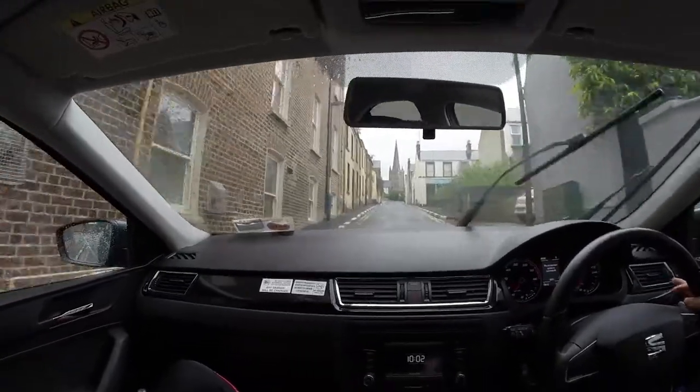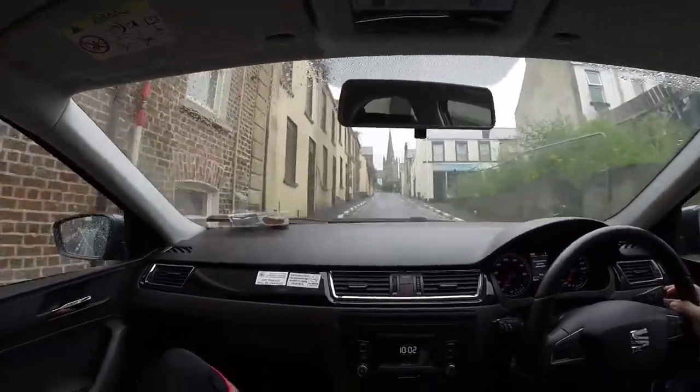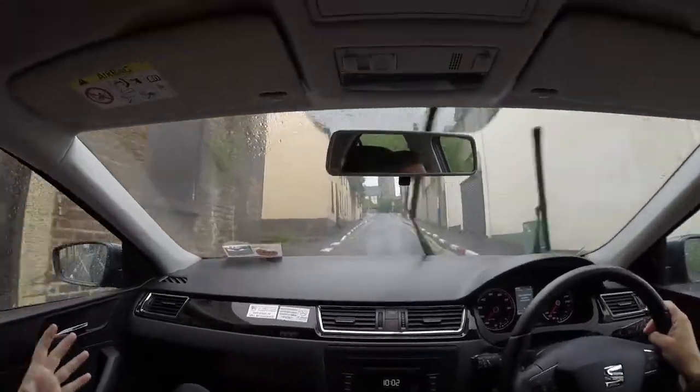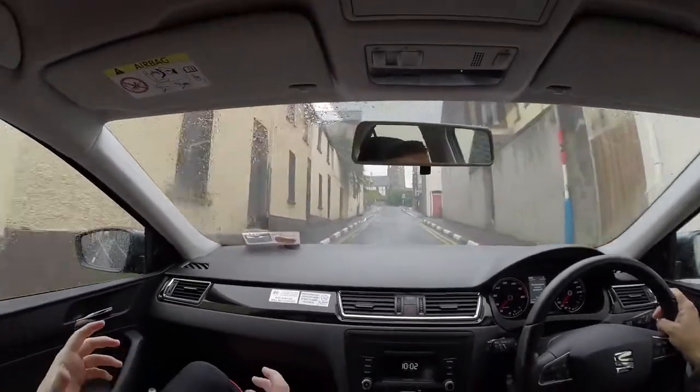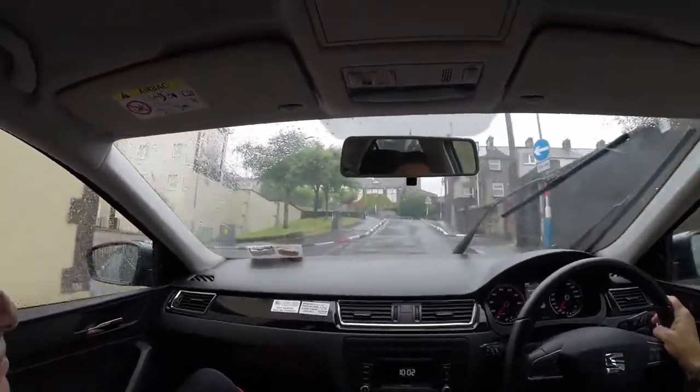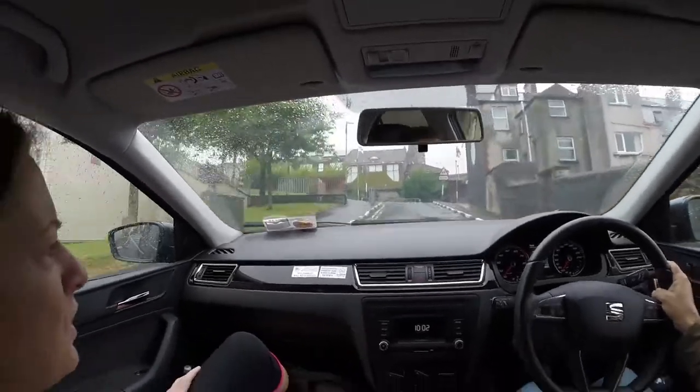And what's it called? This area I believe is called The Fountain, which is a small Unionist area in the very middle of the city of Derry. And it's the only one of its kind within the city centre, as far as I know.